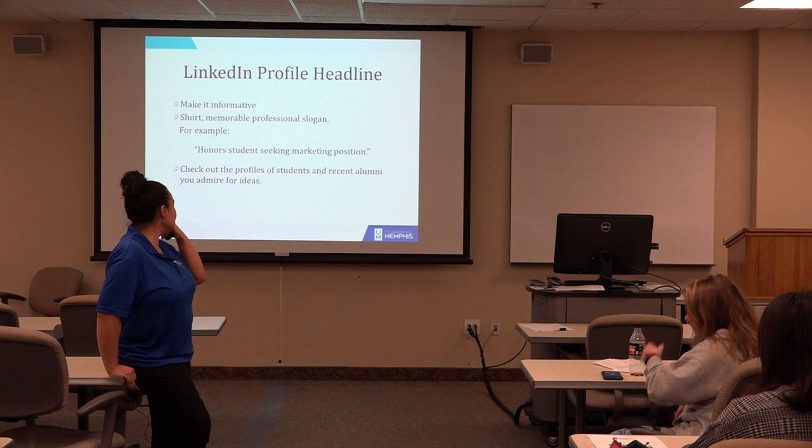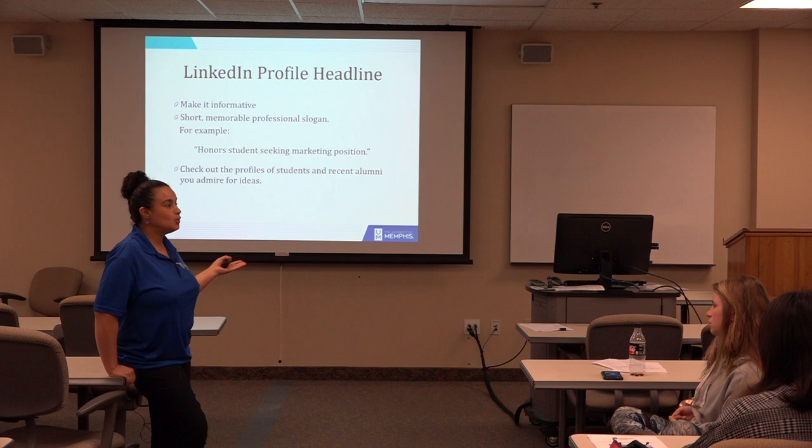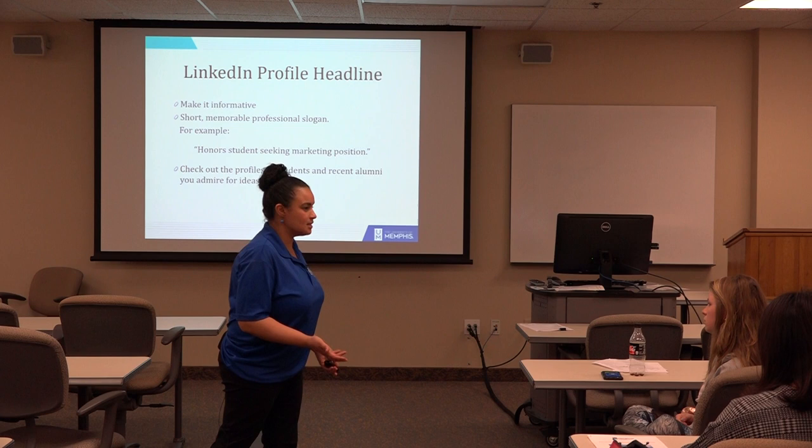Your headline has to be informative and short. A professional slogan works — for example, 'Honor student seeking marketing position' speaks to your intention. Think about what you want your headline to say. Check out profiles of students, recent alumni, or people you admire in the industry; that's another way to get ideas.